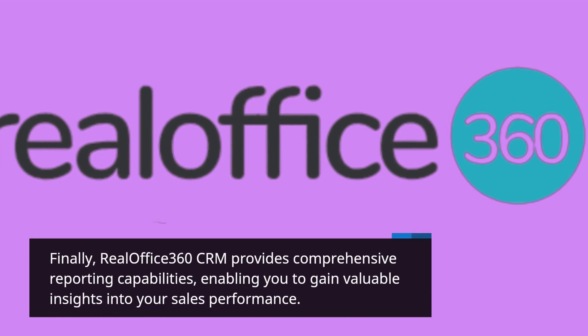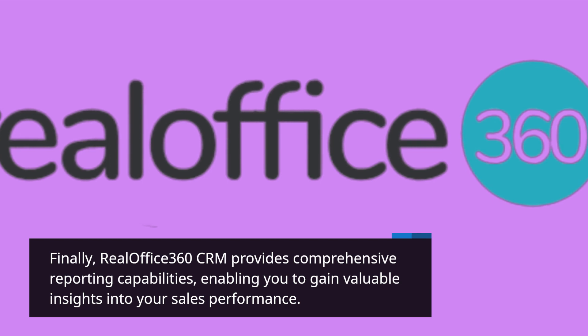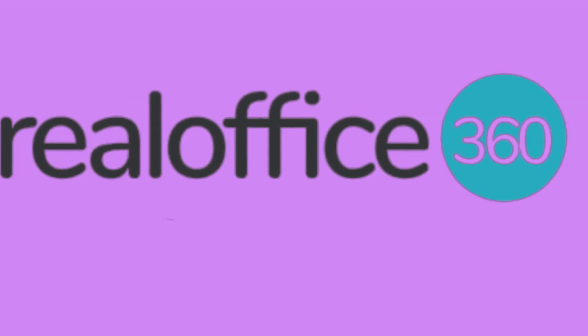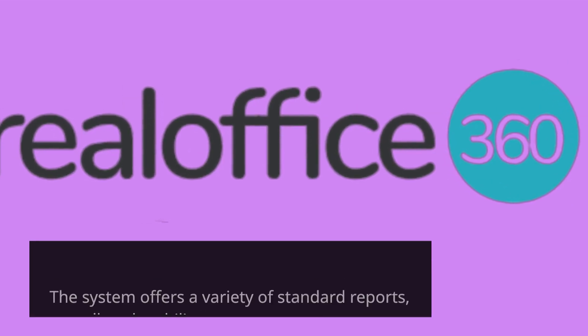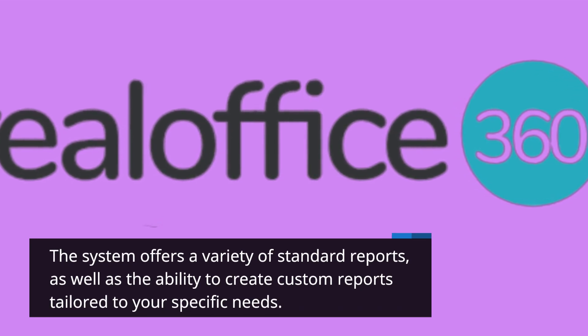Finally, RealOffice 360 CRM provides comprehensive reporting capabilities, enabling you to gain valuable insights into your sales performance. The system offers a variety of standard reports, as well as the ability to create custom reports tailored to your specific needs.